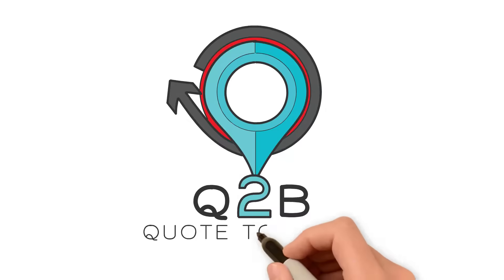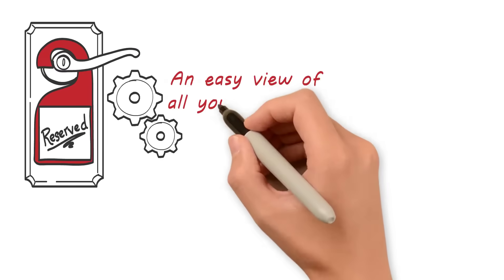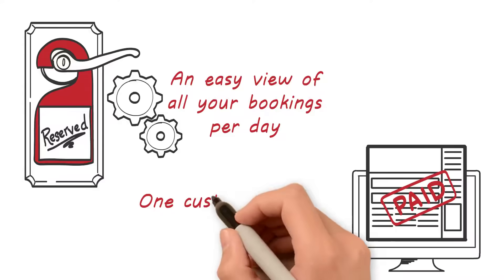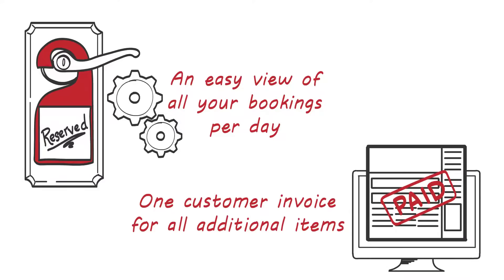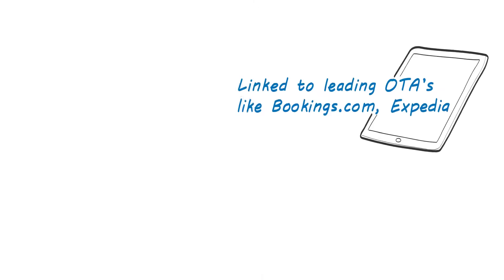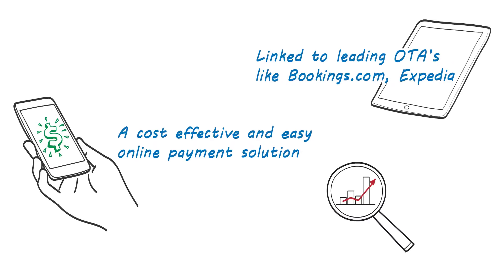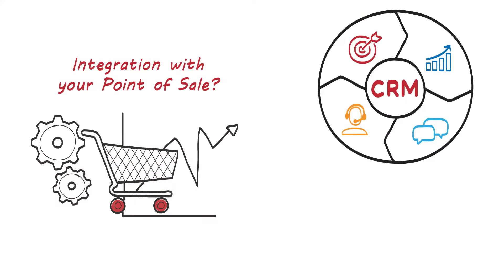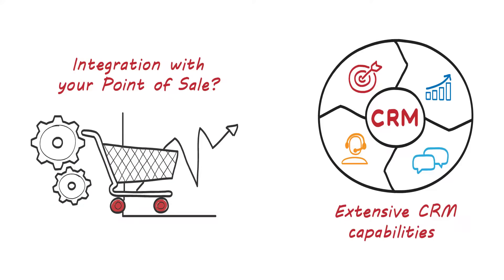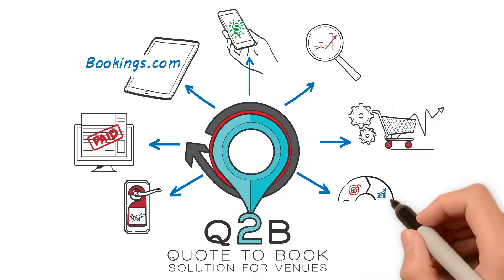Introducing Q2B. Does your current property management system give you an easy view of all your bookings per day? One customer invoice for all additional items, linked to leading OTAs like Bookings.com and Expedia, a cost-effective and easy online payment solution, extensive real-time reporting, integration with your point of sale, and extensive CRM capabilities.